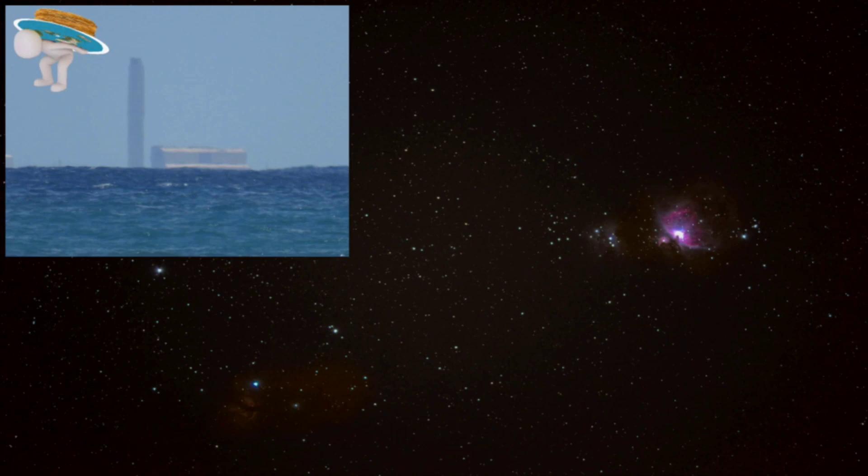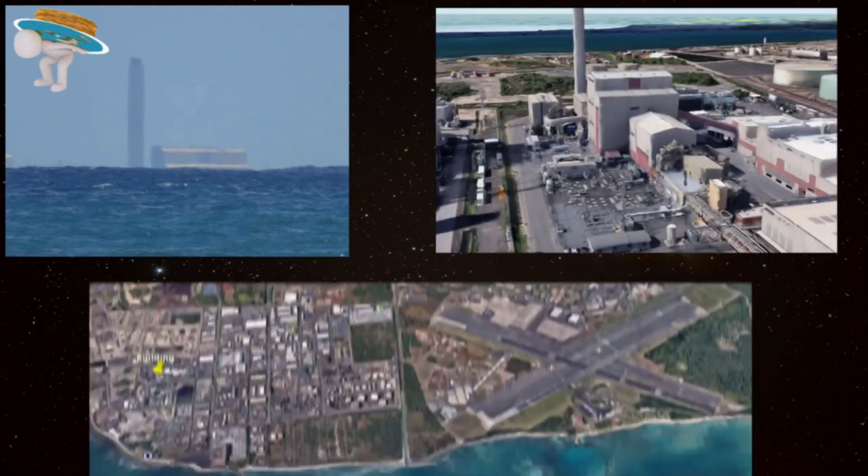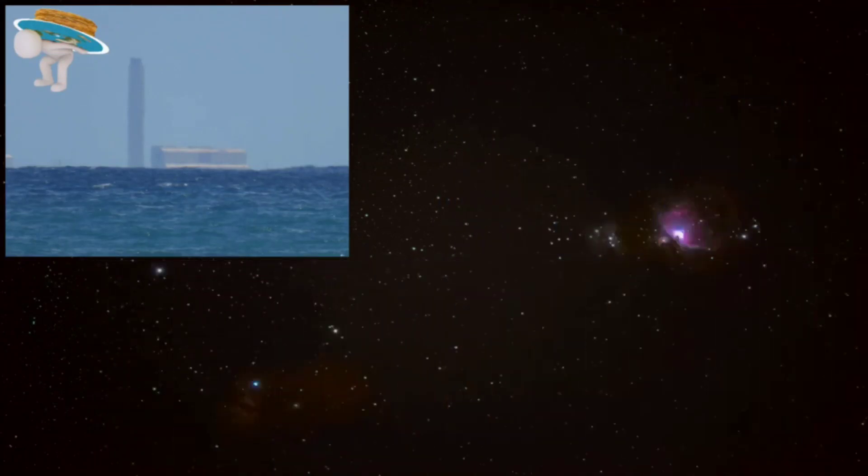After making the observation I poked around on Google Earth and identified that particular building as being part of the Barbers Point oil refinery and coast guard air station. The first thing I'd like to point out is regarding Nathan Oakley and Quantum Eraser's silly new claim that Google Earth shows all oceans are flat and level, and therefore claiming it is their official model for the real world. Then I'd like for them to explain this.